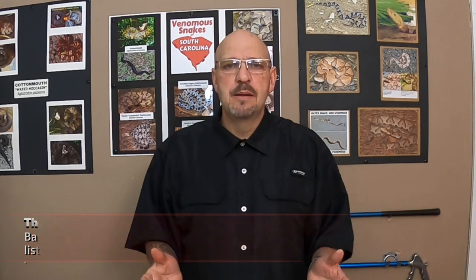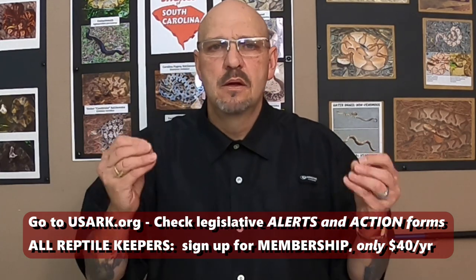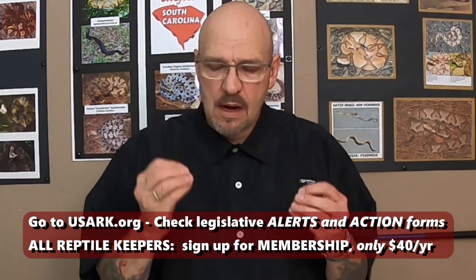It will affect a lot of people. Basically the only thing that's not going to be affected is if you want a cat or a dog — and sooner or later it may affect that. Get the right information at USARC.org. Read the right information.